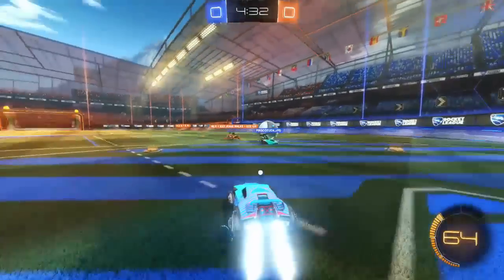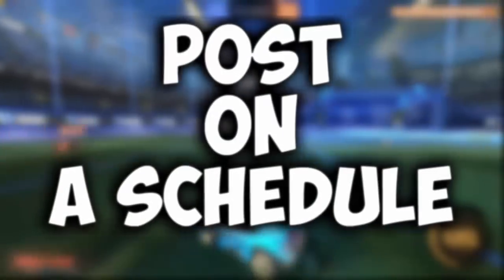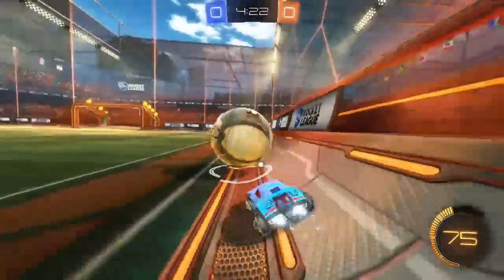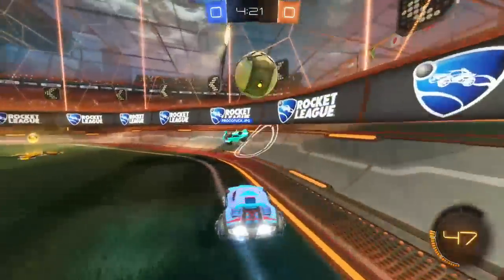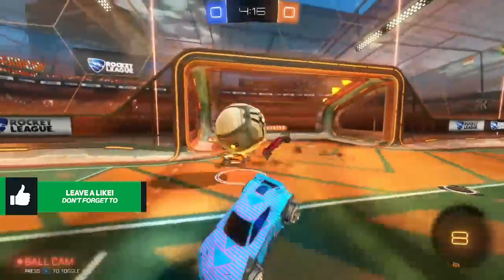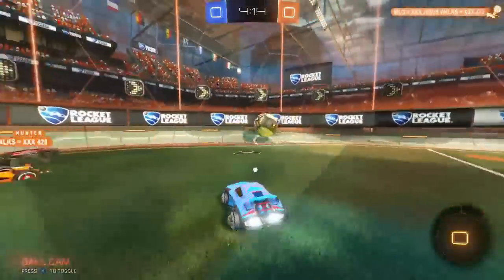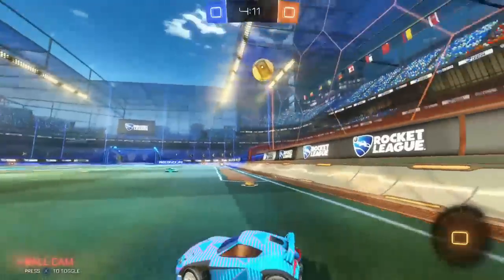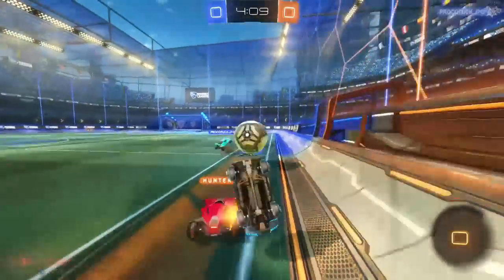The first tip in gaining active viewers is to post on a schedule, whether that be once a week or once a day. You have to create videos on a schedule and be consistent so that your viewers will know when you're going to be posting your next video. So if you post at 5 in the afternoon on every Sunday for a year, your viewers will know that on every Sunday at 5 you'll have a new video up and they'll be ready to watch it.